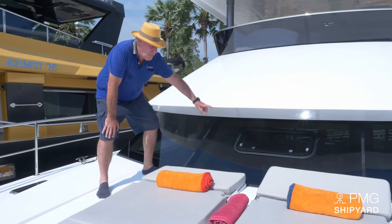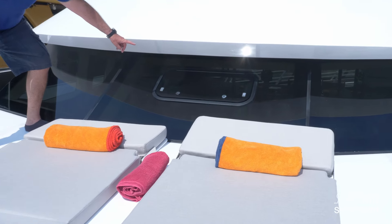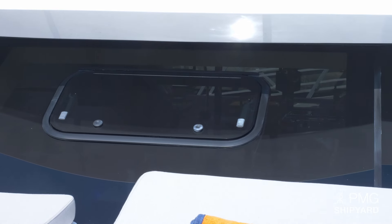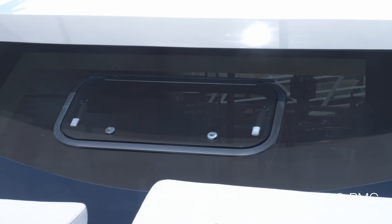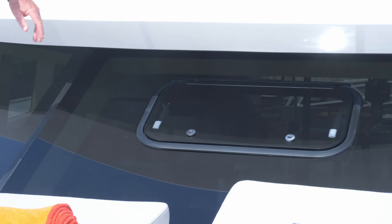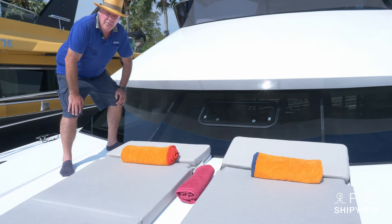Here is a new feature on our boat — a window you can open from the saloon. When you cruise, it brings fresh air inside. If you open both the window and the entrance door, you get a very nice draft of air flowing through the boat while cruising and you don't need any air conditioning.